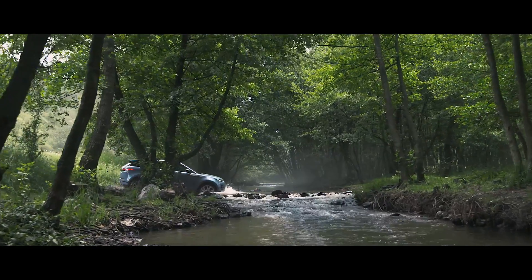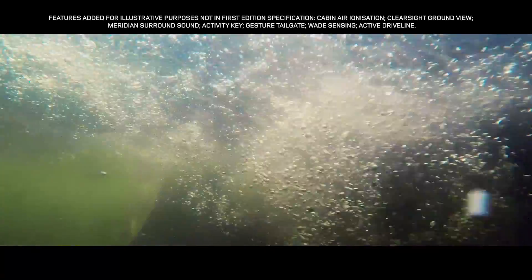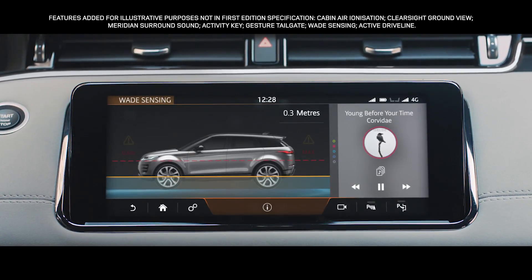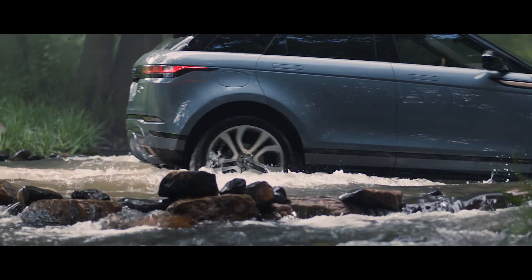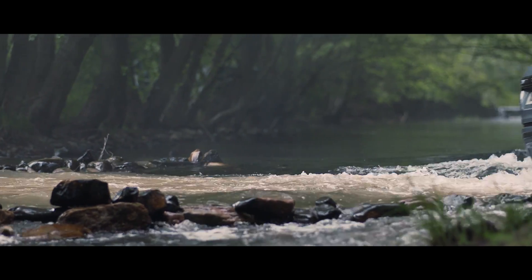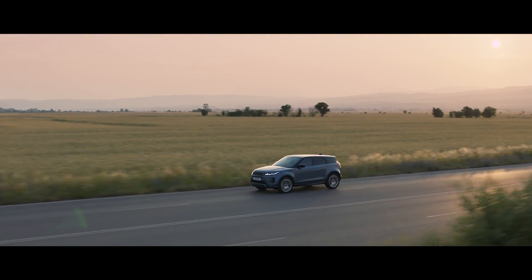The Range Rover Evoque boasts a class-leading wading depth of up to 600 mm. And with wade sensing, the wade depth information is displayed real-time via the touchscreen. The new Range Rover Evoque: distinctive design, outstanding capability and refinement at its heart.